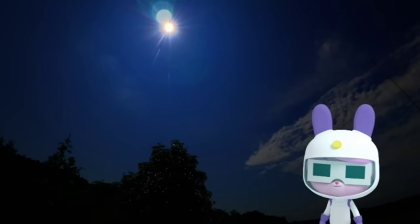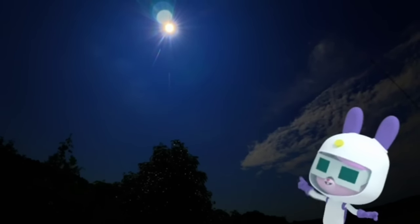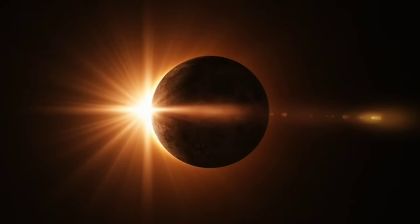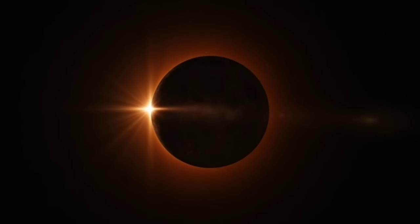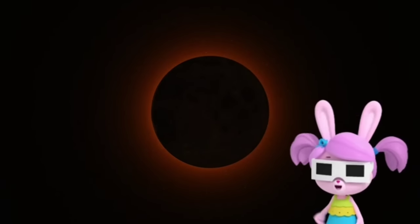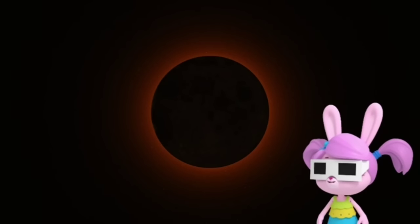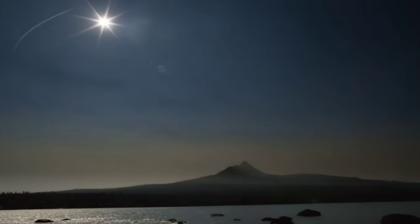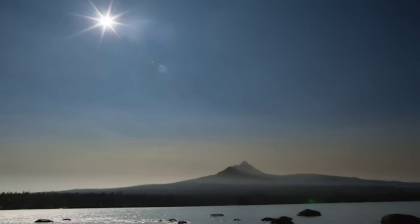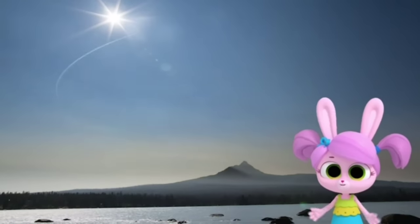Good work, Willow! It's already darker! The eclipse has started! Solar eclipses only last a few minutes, and some, called partial eclipses, don't block out all of the sun. But this is a total solar eclipse! It's amazing! As the moon continues in its orbit, the light from the sun is no longer blocked. That felt like the shortest night ever!